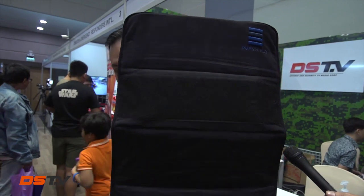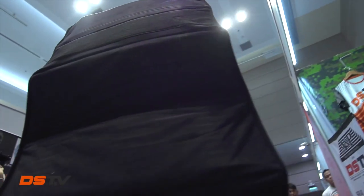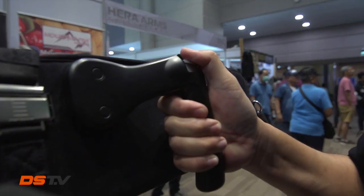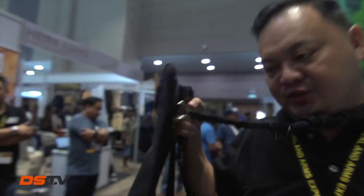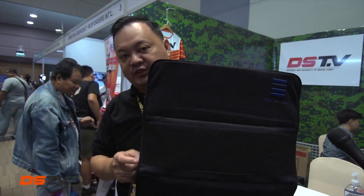You can cover yourself from the head to the torso. You can easily deploy the Pop Shield the moment there's a threat — all you need to do is press this button, and the shield will deploy for your protection. You can hide behind it, with many applications for VIP use and security or police personal protection.